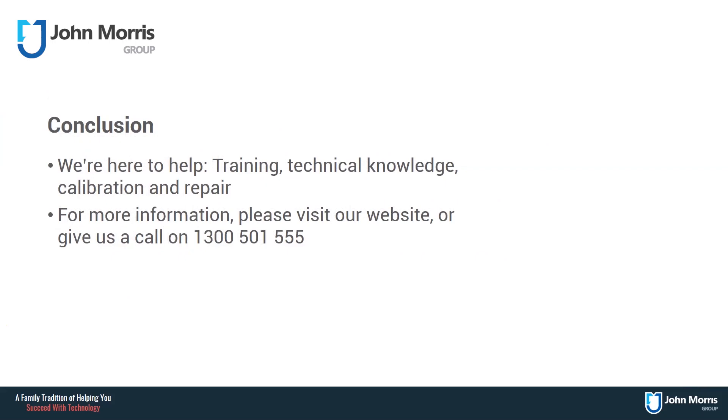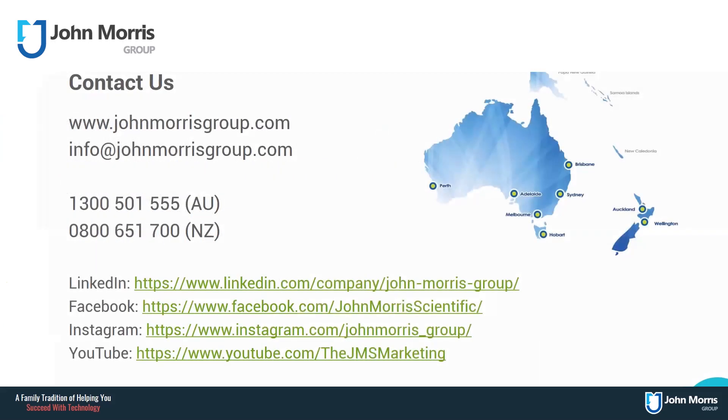We are here to help. John Morris Group have over 30 years of experience with pipettes across the market of any brand, but especially Gilson pipettes. Please do not hesitate to get in contact with us regarding technical knowledge, product support, user training, calibration, or maintenance and repair of your pipettes. John Morris Group has factory-trained engineers in every state to support the installation, use, calibration, maintenance and servicing of any equipment.